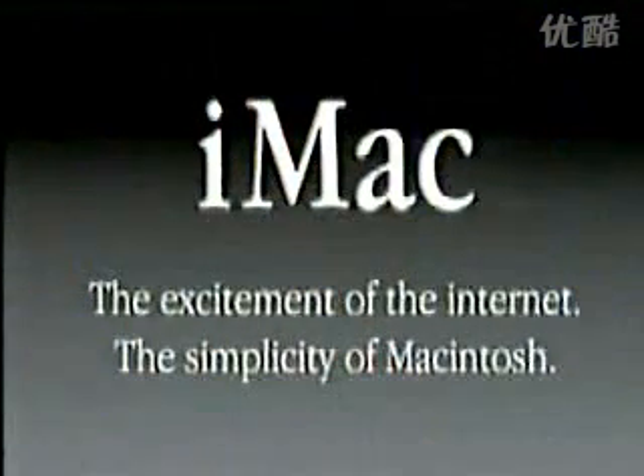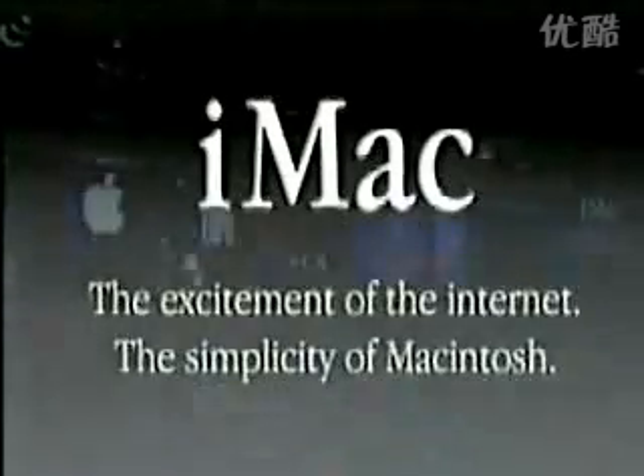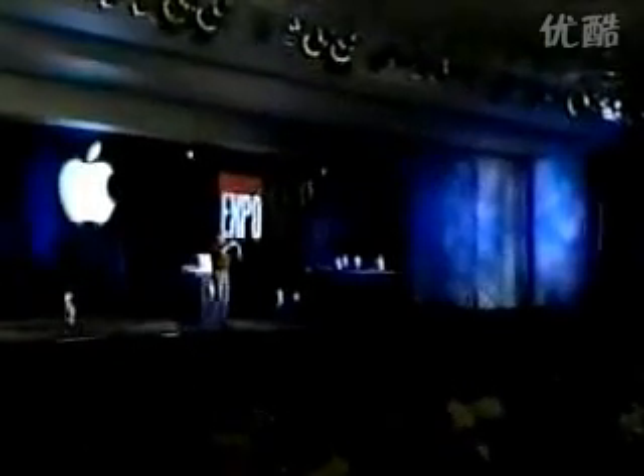Which brings us to our consumer desktop product and something we're going to spend a fair bit of time on today — which, of course, is the iMac — which combined the excitement of the Internet with the simplicity of a Macintosh. When we got to Apple a year ago, it was very clear within the first month that Apple was walking away from the consumer market, because Apple didn't have a compelling product under $2,000. So we immediately began a program to build the most kick-ass consumer product we knew how to do. And that's the iMac.